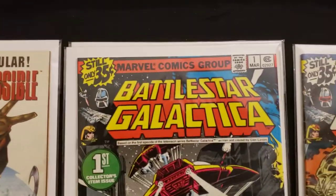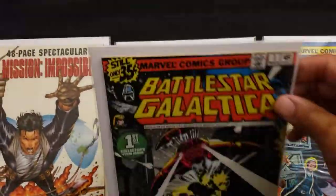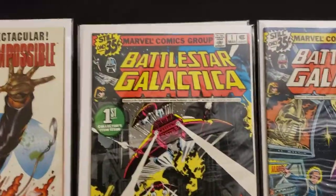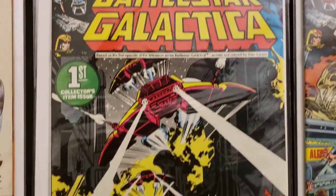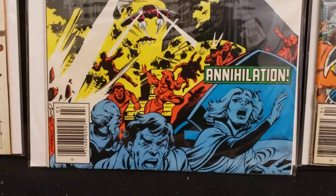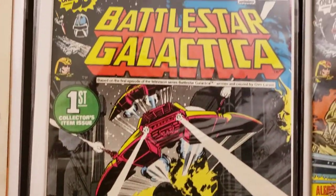Then this one's Battlestar Galactica. I got two issues of this one — I found these all together, almost got a whole run of this book. This is the first collector's item issue. Really cool. One of the rare books where it says collector's item on it and it's actually worth something.